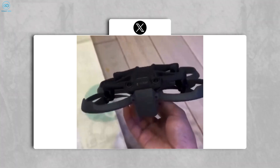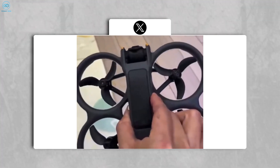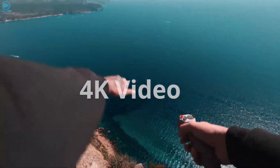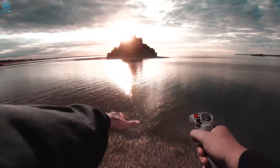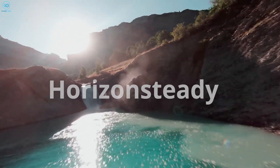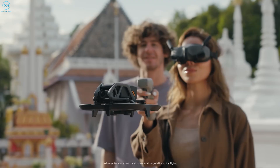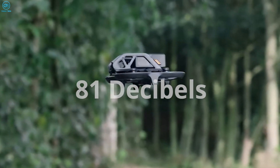The unboxing videos provide insights beyond the speculated specifications, such as the inclusion of a larger 1×1.3-inch CMOS sensor, promising 4K video capabilities and 48-megapixel photo capture. Along with DJI's latest stabilization technologies like Rocksteady 3.0 Plus and Horizon Steady, the original Avata was known for its loud flight, and the Avata 2 may see a quieter successor, hinted by an 81 dB rating on the box.